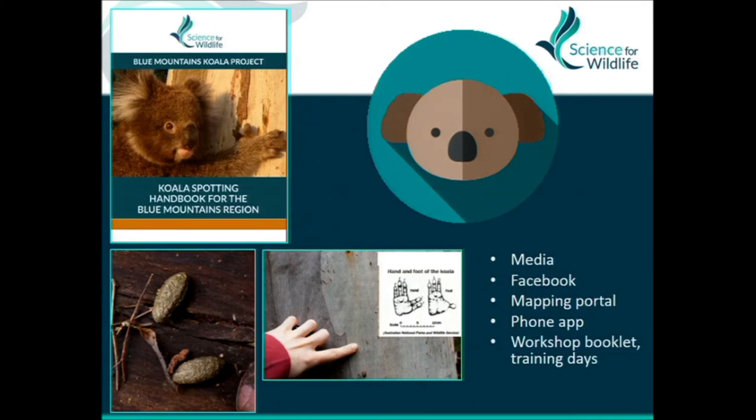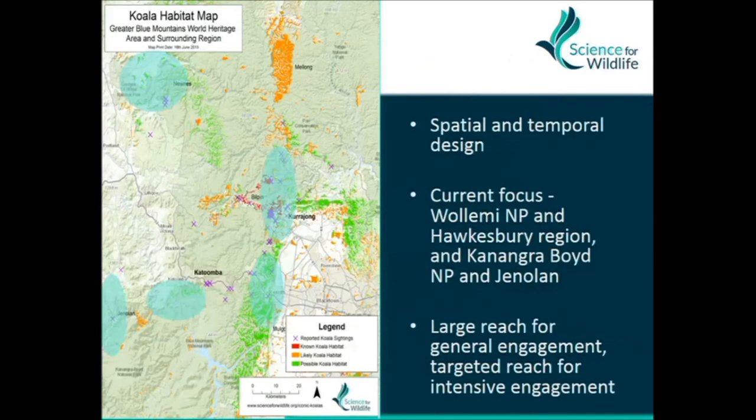I set up a mapping portal on the website and used iNaturalist for habitat ground-truthing, but we had basically zero uptake from that — apart from students I was co-supervising from Sydney Uni who I made use the portal. Not a single other volunteer used it. But we do now have groups — wildlife carers and others we've trained — who want an app, so we're about to put out a simple white-labelled app. The phone app is on its way, though we haven't evaluated it yet.